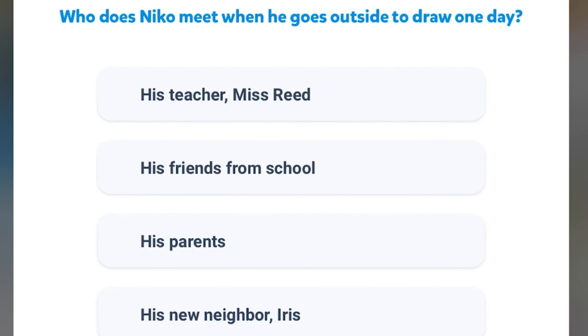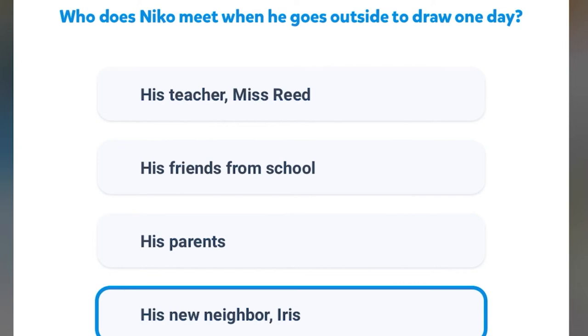Who does Nico meet when he goes outside to draw one day? His teacher, Ms. Reed? His friends from school? His parents? Or his new neighbor, Iris? Great job. His new neighbor, Iris.